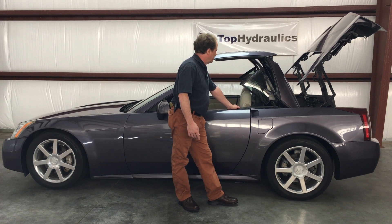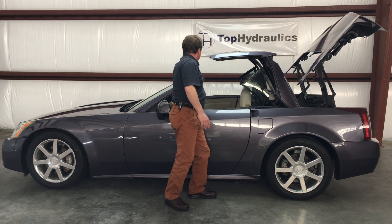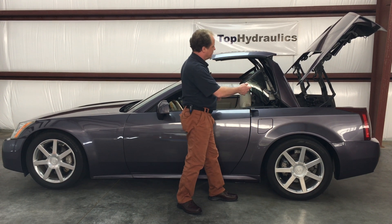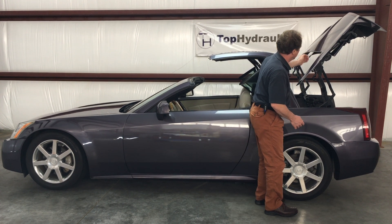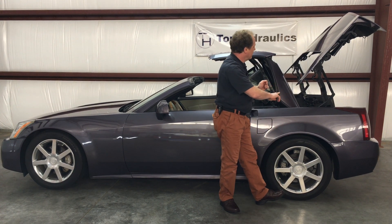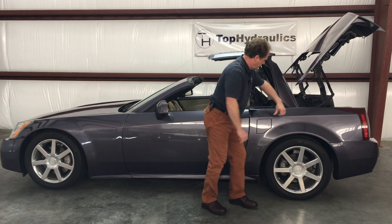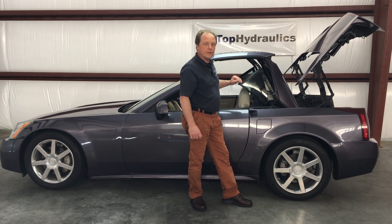Let me show you quickly what these cylinders do. There is the front lock cylinder that locks the front to the windshield. There is the front tonneau cylinder down here that flips this little stowage cover around. There are the two rear tonneau cylinders, one here and one on the other side, that move the painted trunk lid front cover or tonneau cover around. There are the two trunk lid cylinders that raise and lower the trunk lid, and there are horizontally mounted the two main lift cylinders that move the main part of the top around.